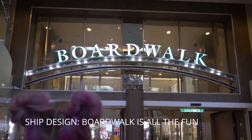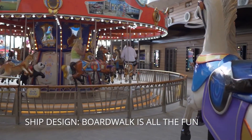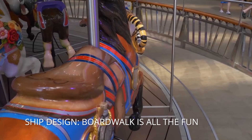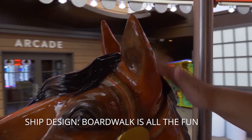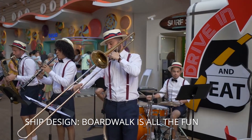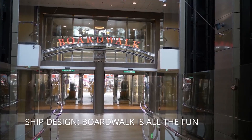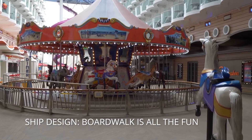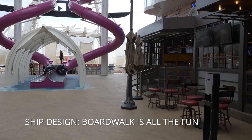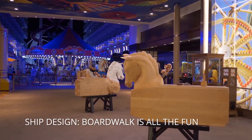We also love the Boardwalk. They have a complimentary carousel — we didn't know it was free when we were on Allure of the Seas and saved it, thinking it would cost around five dollars. It was complimentary! They also have great live music and usually do a Boardwalk festival day with popcorn and music. On Symphony specifically they have Playmakers. It's a unique experience — no other ship on the planet does this.